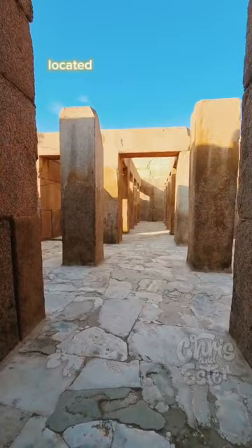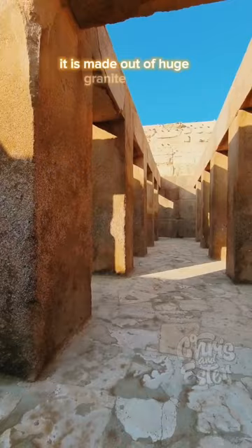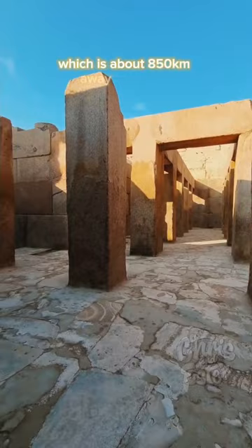This is the valley temple of the Khafre Pyramid, located next to the Sphinx on the Giza Plateau. It is made out of huge granite blocks from the Aswan Quarry, which is about 850 km away from Giza.